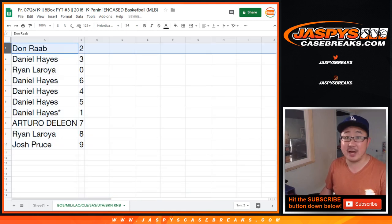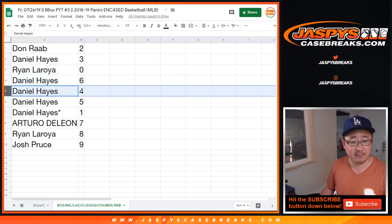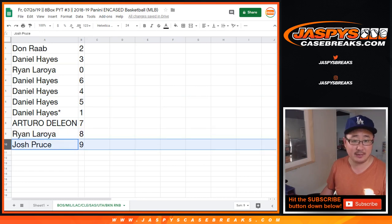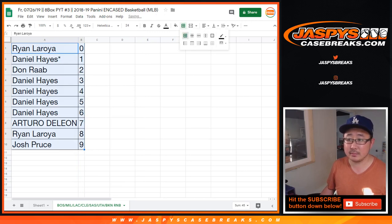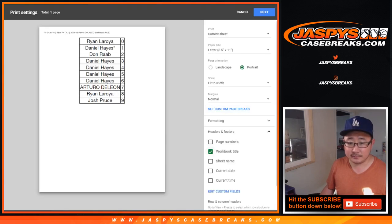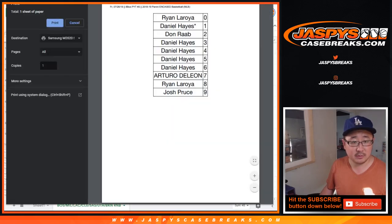So Don, you've got 2. Daniel with 3. Ryan with 0. Any and all redemptions for those teams go to you. Daniel: 6, 4, 5, 1 with your last bond mojo. Arturo with 7. Ryan with 8. And Josh with 9. Sort by number and let's print that out.